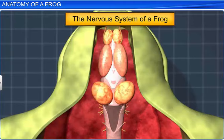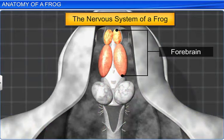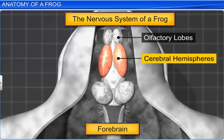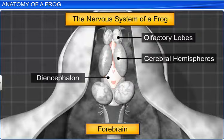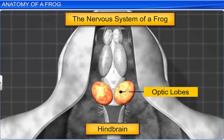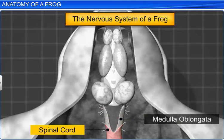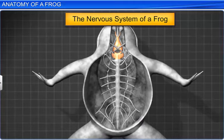The brain is enclosed in a cranium and is divided into the forebrain, midbrain and hindbrain. The forebrain consists of olfactory lobes, paired cerebral hemispheres and an unpaired diencephalon. The midbrain bears a pair of optic lobes and the hindbrain consists of the cerebellum and medulla oblongata. The medulla oblongata passes out through the foramen magnum and continues into the spinal cord, which is enclosed in the vertebral column. The brain gives rise to 10 pairs of cranial nerves, which provide external information to the brain.